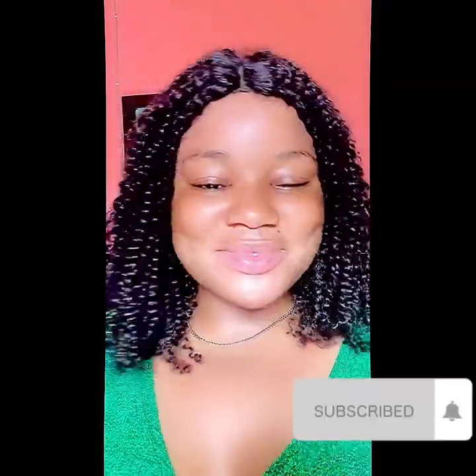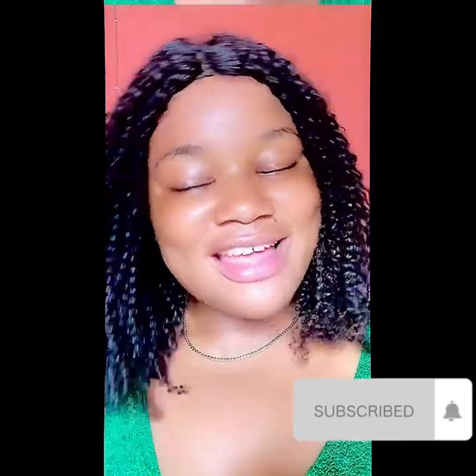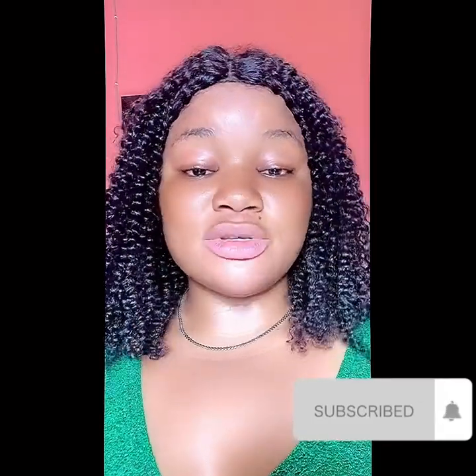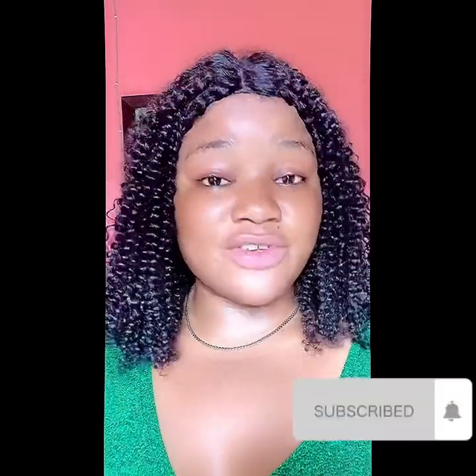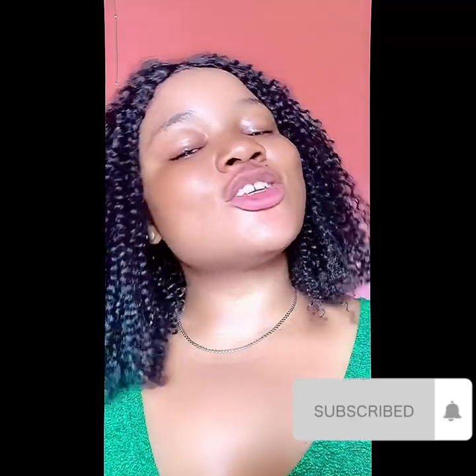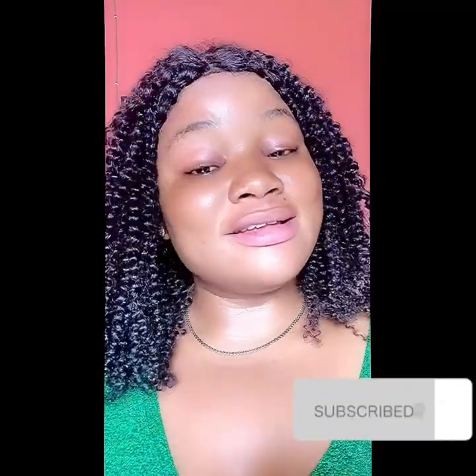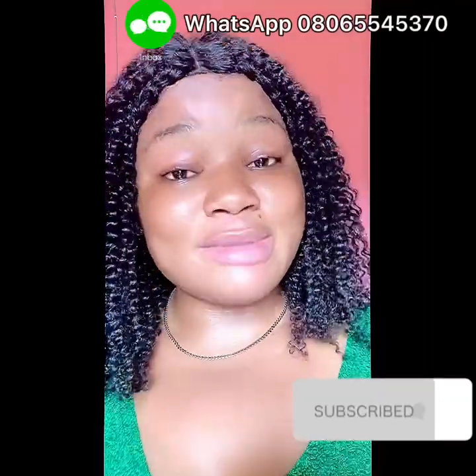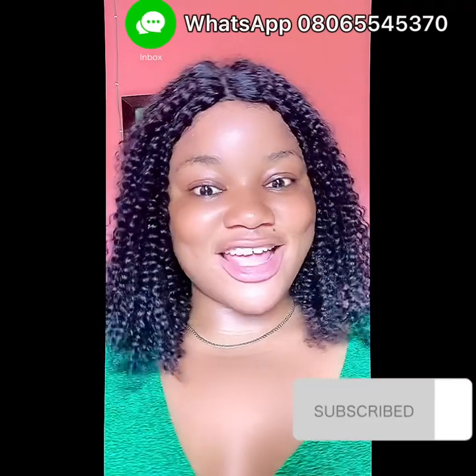Thank you for watching my video! Don't forget to subscribe to our channel and turn on the notification bell so you'll be notified whenever I post interesting videos — I have a lot coming soon now that I'm free. If you have any questions, that's my WhatsApp — you can contact me and ask me anything. Love you guys, thank you!